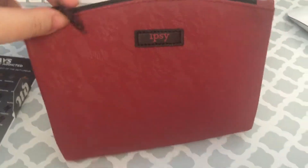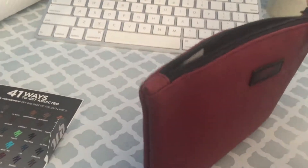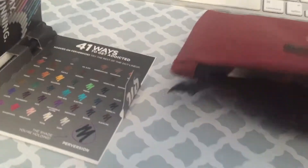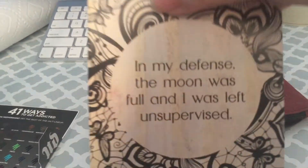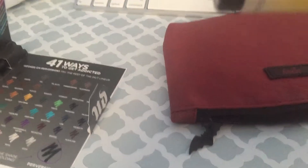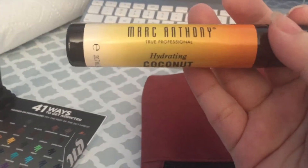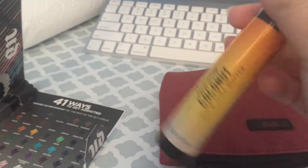This is the bag for this month. Next is Marc Anthony True Professional hydrating coconut oil and shea butter.